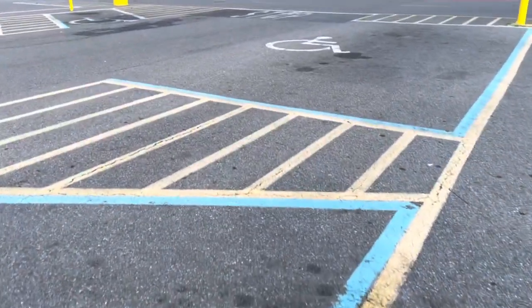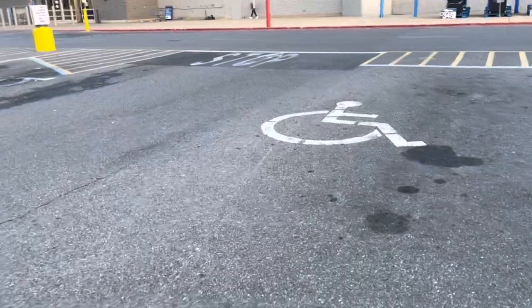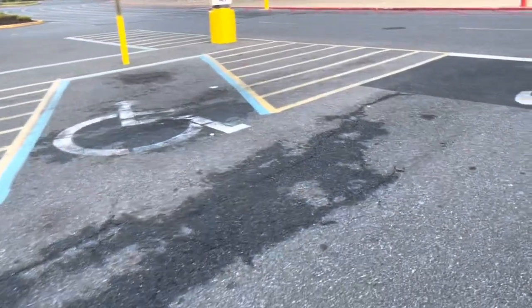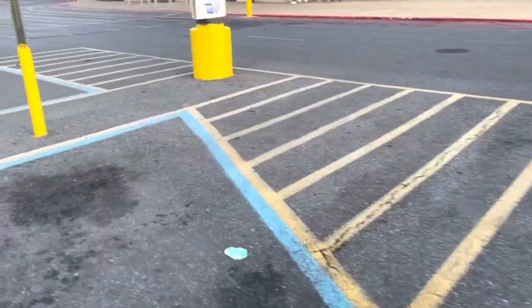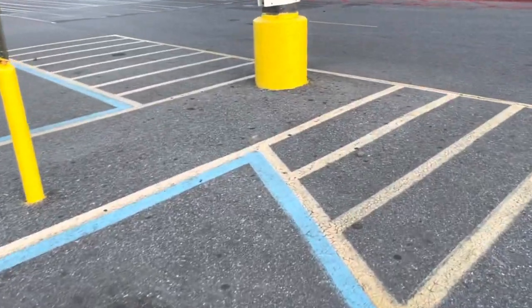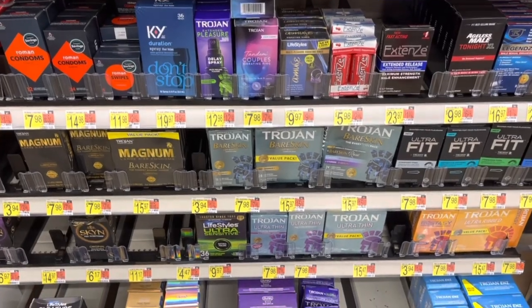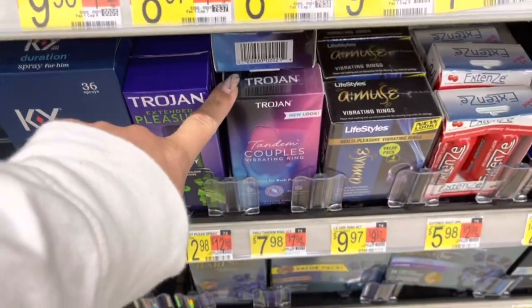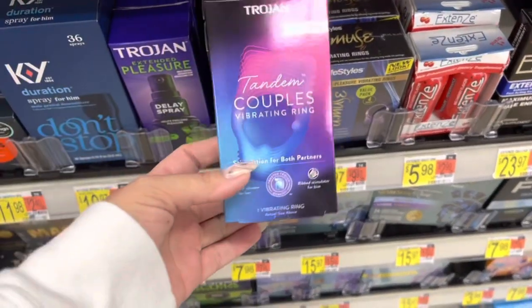I'm just here to get the condoms. Check your clearance aisles because I know there was one spot where I thought one of those vibrators were in the clearance aisle. This was after our rebate went away so I'm going to check. So here we are — you want to get the Trojan Bearskin, but these tandem couples are included too, and they're priced the same.